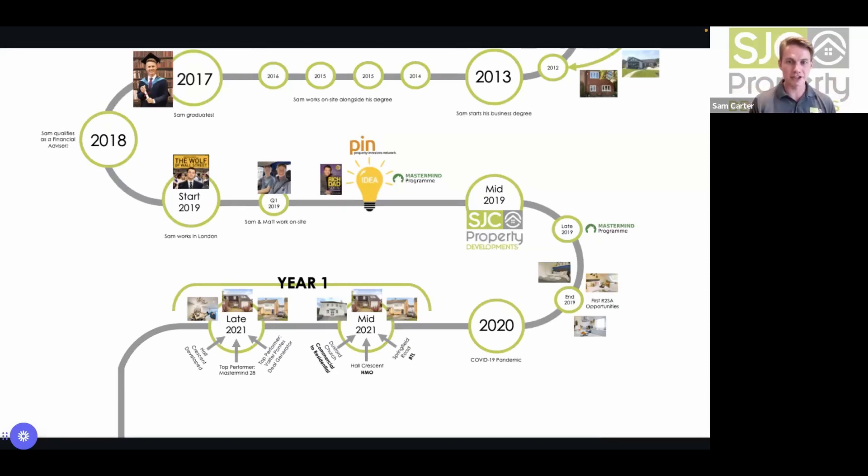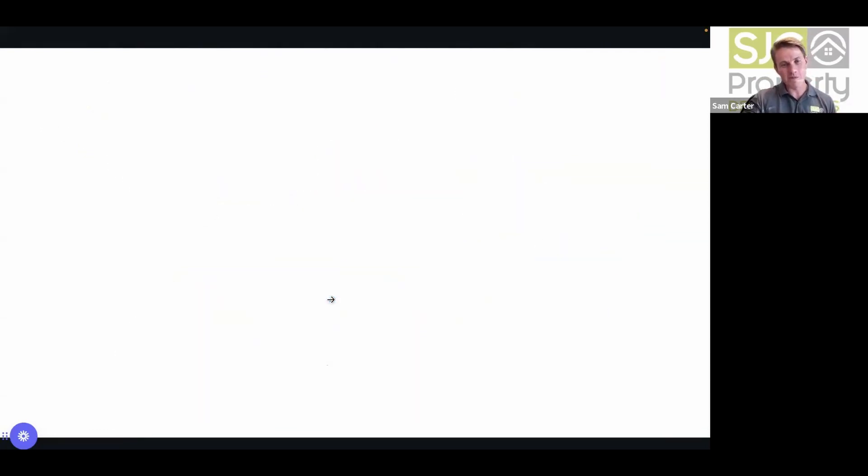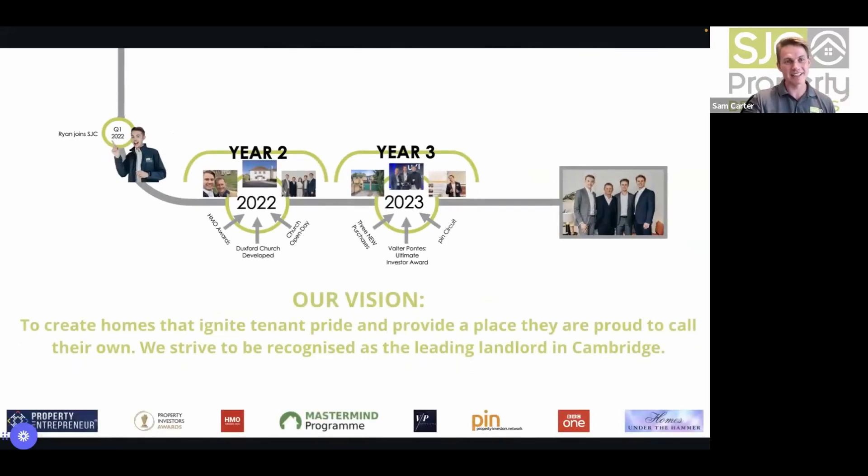In the first couple of years with mastermind training they managed to get a few deals over the line — some rent-to-SA opportunities. The pandemic hit, and they managed to get three properties purchased basically in the space of a week just before the stamp duty holiday ended. Ryan joined their team in Q1 of last year, and towards the back end of last year they finished their church development, with a couple more properties and award nominations this year.